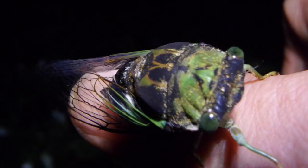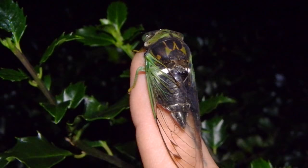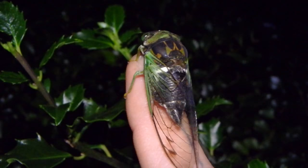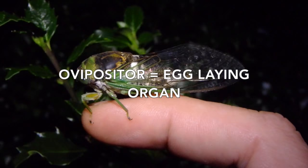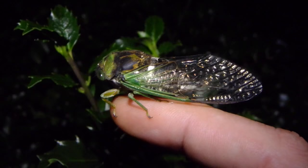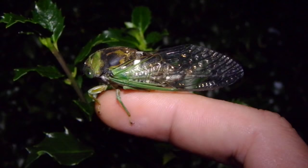The males make that noise to attract females. It does attract birds and cicada killers as well, but their real goal is to attract the females so they can land and mate. Then the female will use her ovipositor to basically slice a slit into the bark of trees, twigs, and stems.